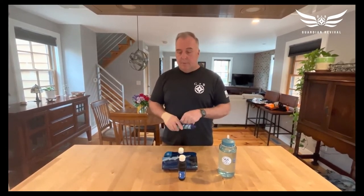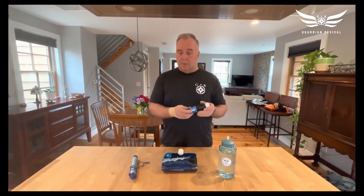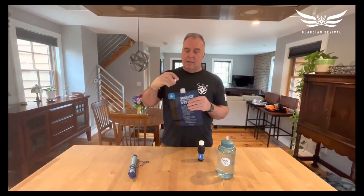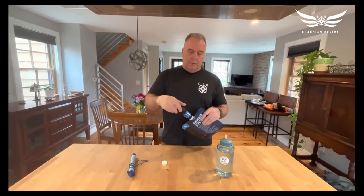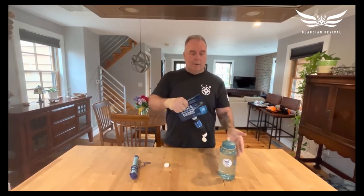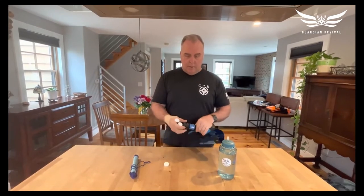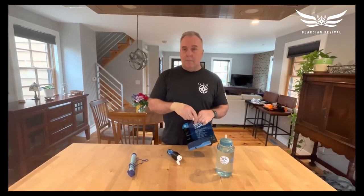Another way I prefer is to use a filter made by a company called Sawyer. A bag becomes the dirty water bag — you fill it by sticking it underneath the water, then attach the filter and squeeze the water through into your bottle, making another liter of clean water. Why carry only one liter? Because water weighs a lot, and we want to keep our backpacks light.